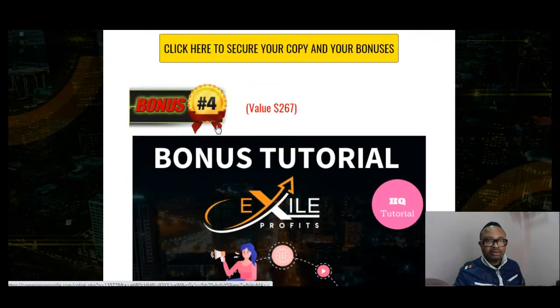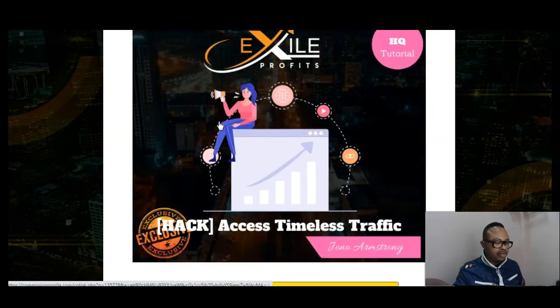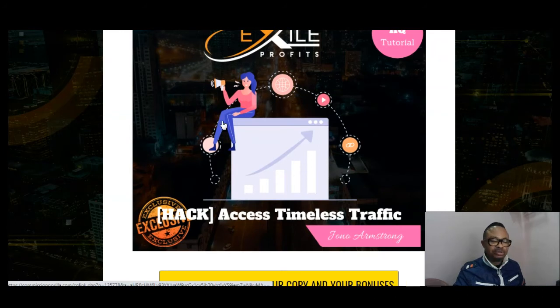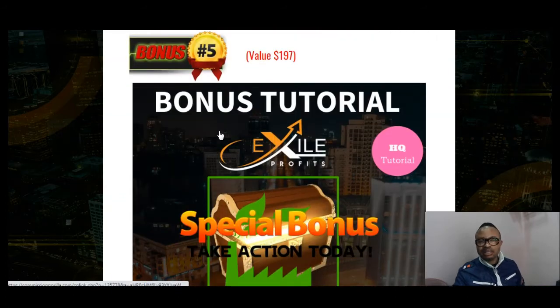This bonus tutorial will allow you to master how to convert traffic and reduce costs in a very simple way. My bonus number four is 'Timeless Traffic' — a traffic source that will be converted using the hack in bonus number three. Bonus number five covers the vendor bonuses, which you will have access to in the members area.